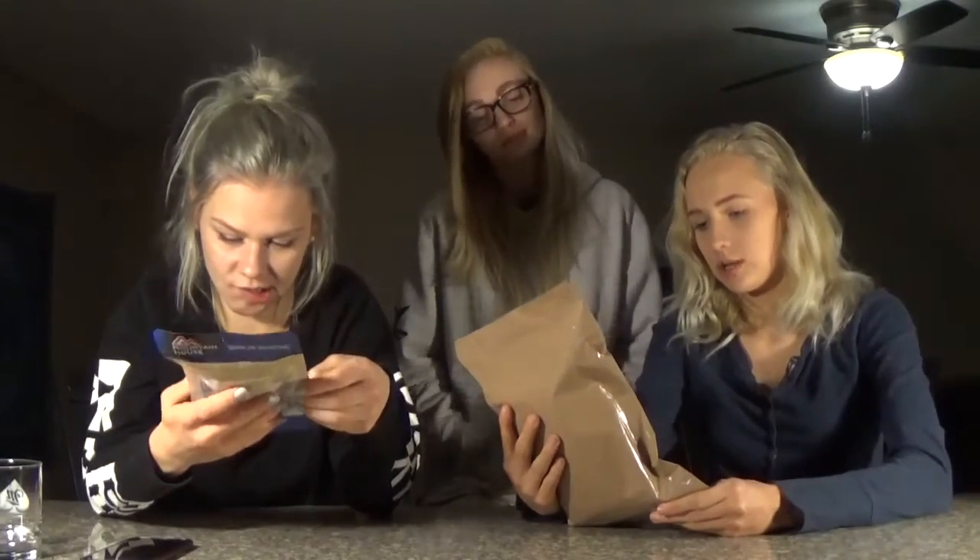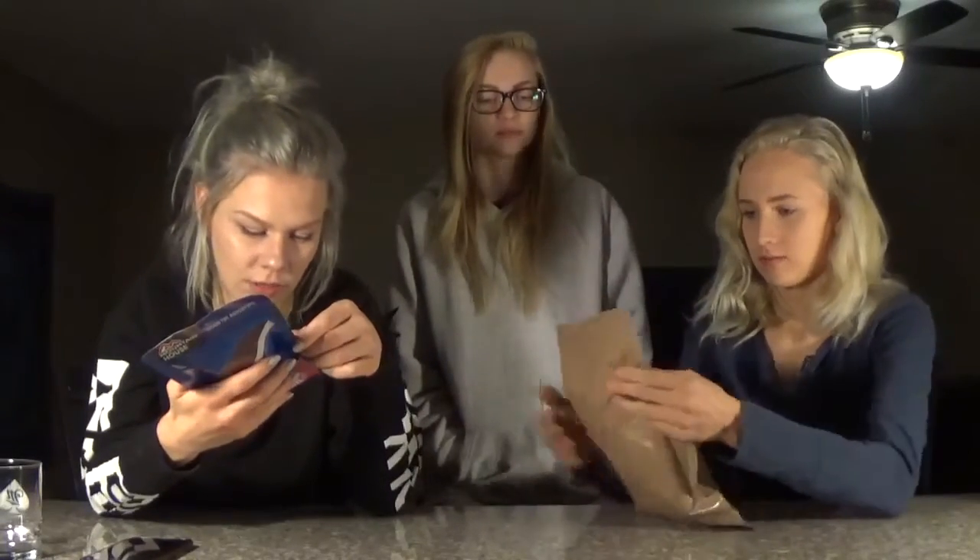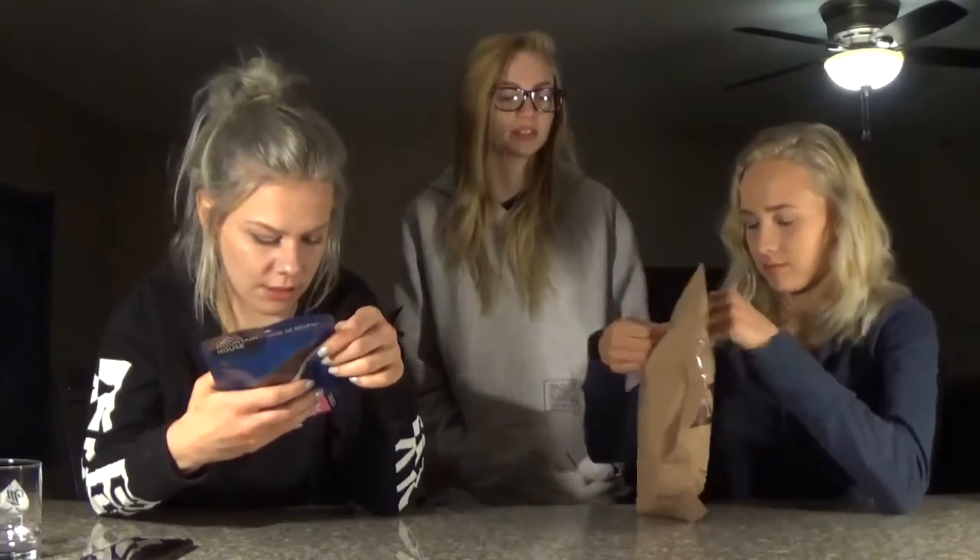Which one do you want? That's dessert, so we're gonna try the MRE first. It's egg noodles, spinach, and mushrooms in a cream sauce. In a package. These are really known to be hard to open, so good luck with them.